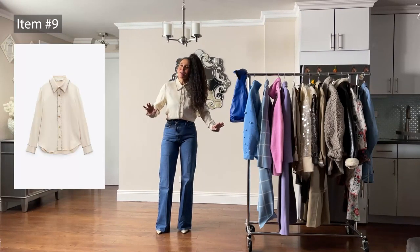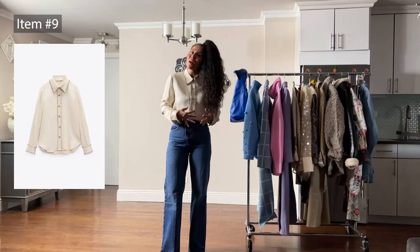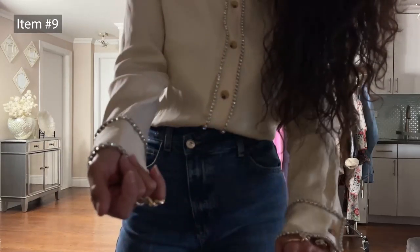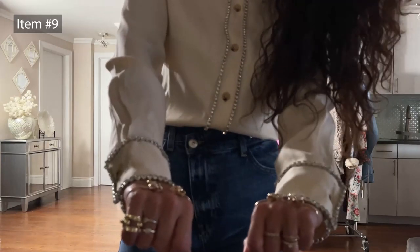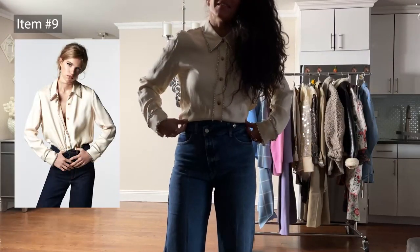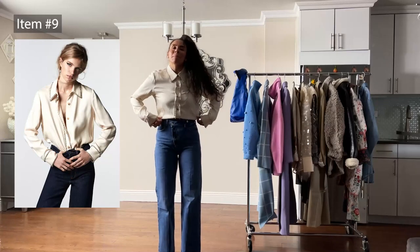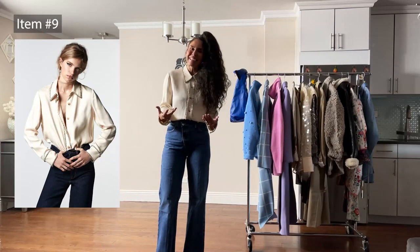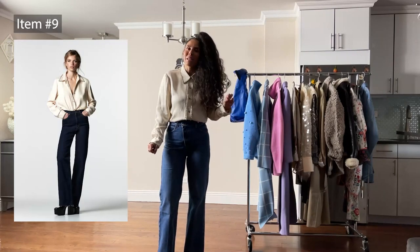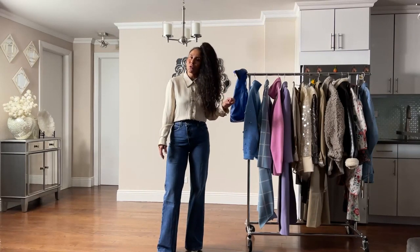Next up is a gorgeous Zara blouse with rhinestones on the wrists and down the middle of the shirt — a beautiful satin blouse with magical rhinestone details. I love wearing something like this with jeans; it dresses it down in a very quaint way. I'm wearing a size medium — it's a little oversized but I like that. It retailed for $89.99 and I scored it during sale for $49.90.